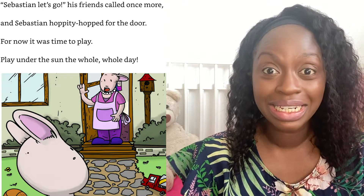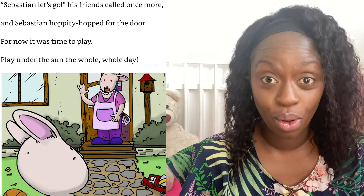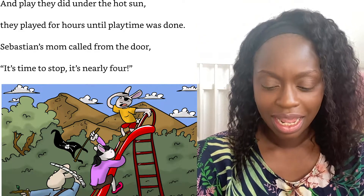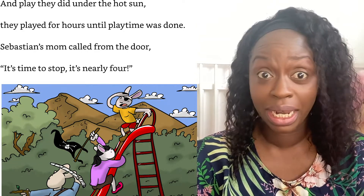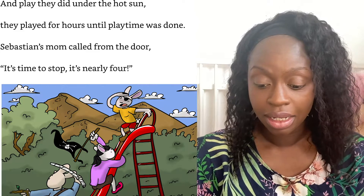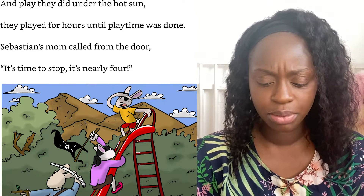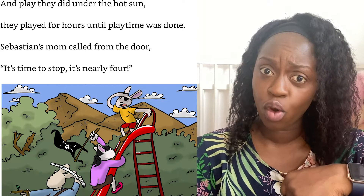For now it was time to play, play under the sun the whole whole day. And play they did under the hot sun — they played for hours until playtime was done.